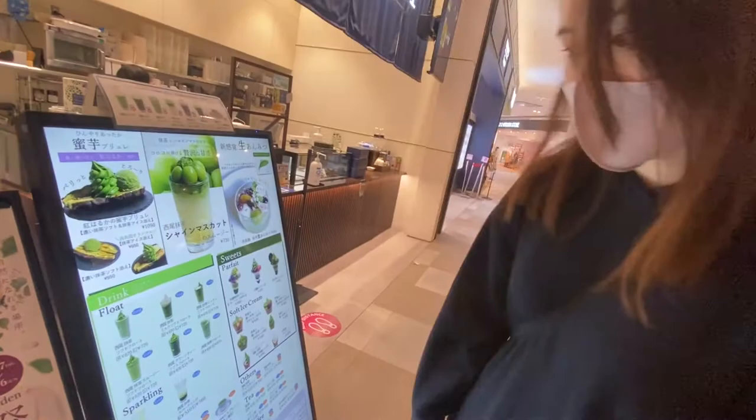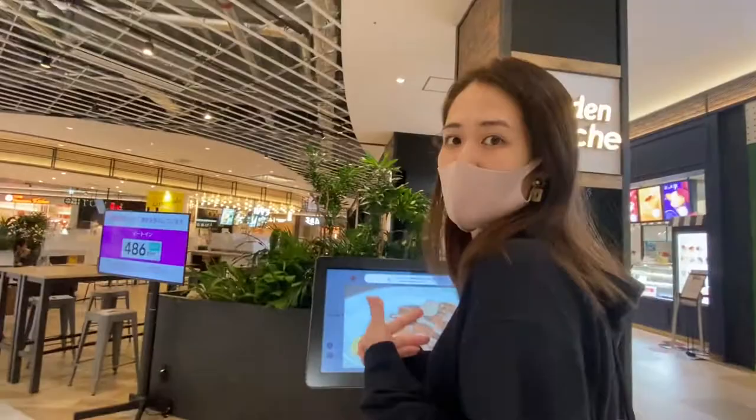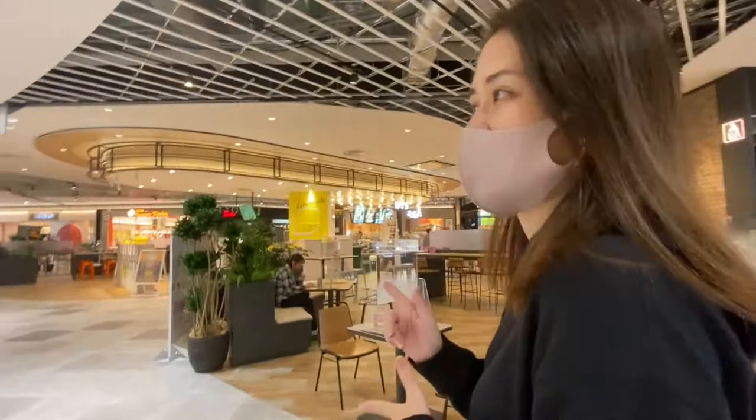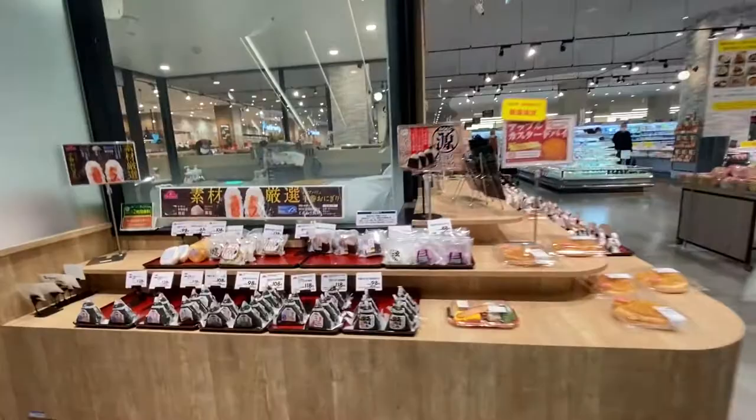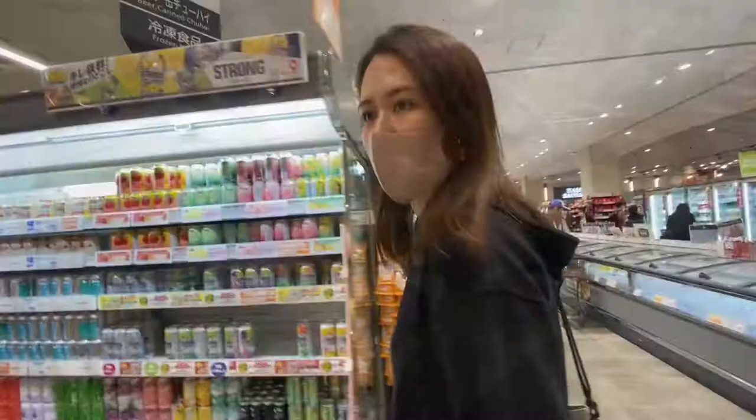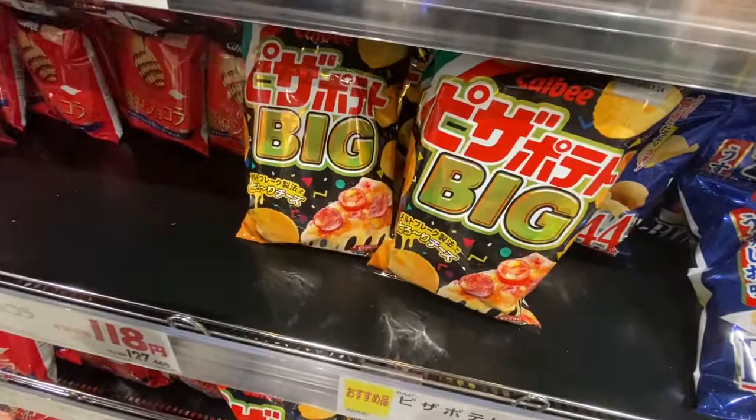Next we're going to a supermarket — it's for grocery shopping, but I find it so big and so convenient. Let's go check out this very advanced Japanese supermarket.